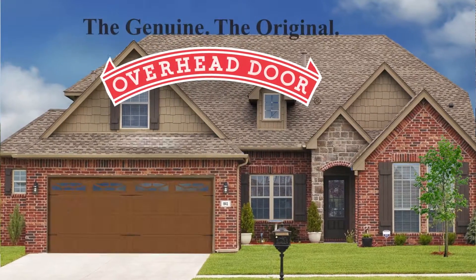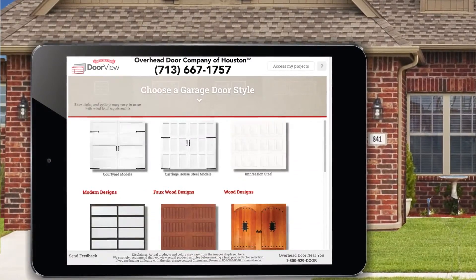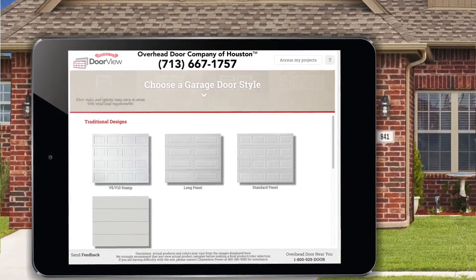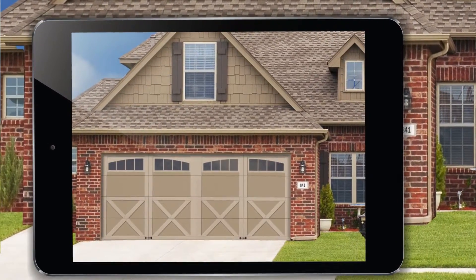Adding a new garage door has the number one return on investment for your home, according to Remodeling.net. With the DoorView app from the Overhead Door Company, all you have to do is think about picking the features you like best. It's simple — just upload a picture of your home and start experimenting.